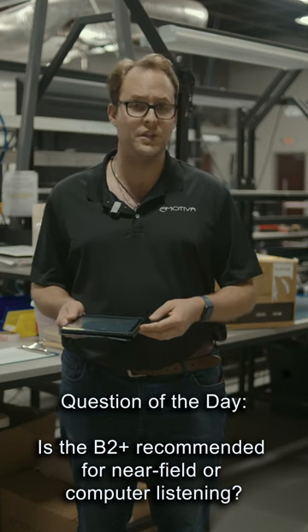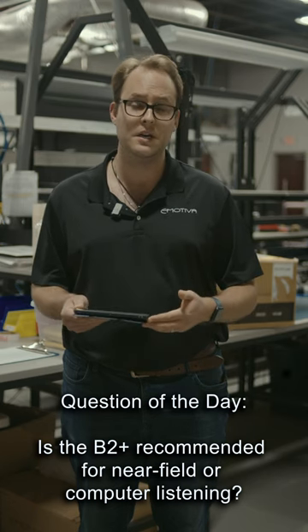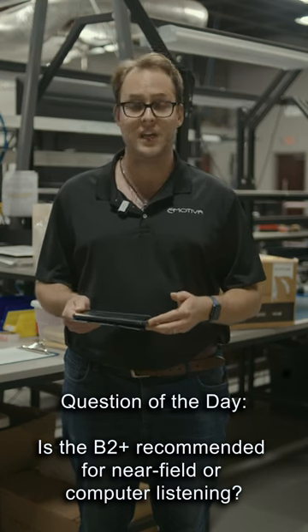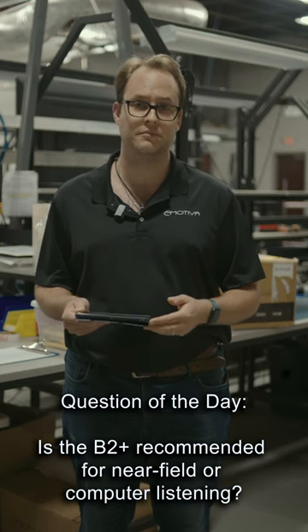The B2 Plus actually can be used as a near-field speaker or for any other various desktop application. But don't forget that the B2 Plus can actually be used in larger systems as primary or main speakers. Thanks guys.